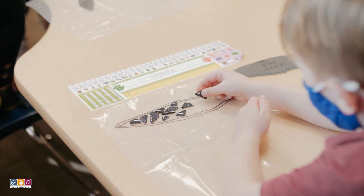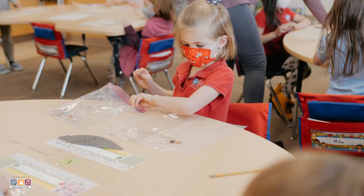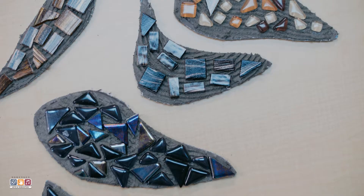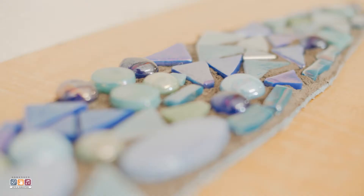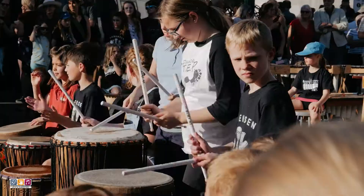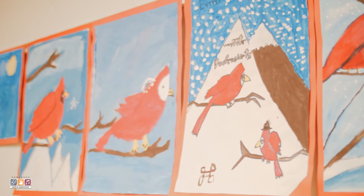Each year, every student has the opportunity to work with at least two professional artists. By the end of each artist's residency, students create a finished product. These products have been related to a visual art, performance art, or arts and humanities related topics. These residencies have always been a powerful, creative process for all involved.